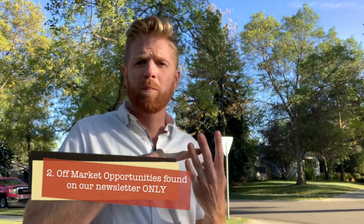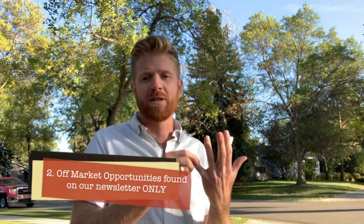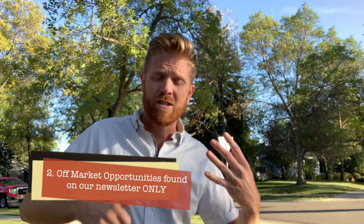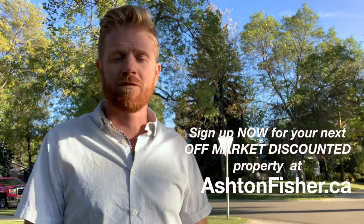In the last six weeks, these four places have been closed — two corner lots and two rentals, one of which is going to be a development and one offering great cash flow. All four of these opportunities over the past six weeks were found on our newsletter at ashtonfisher.ca. They're exclusively listed there — nowhere else. It's the only place you're going to find this stuff.